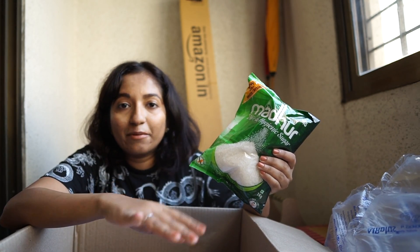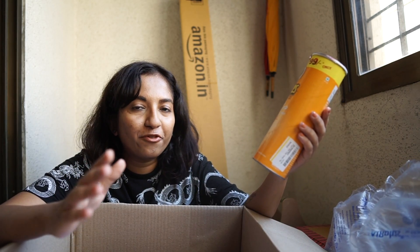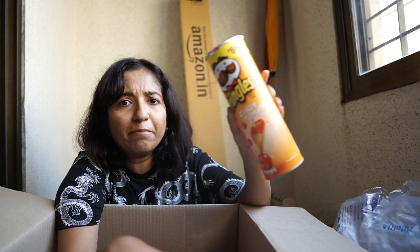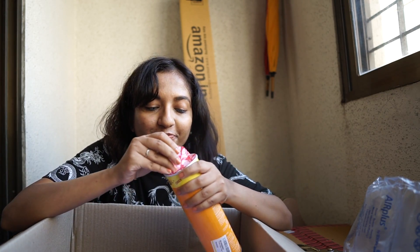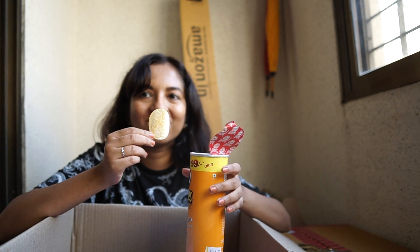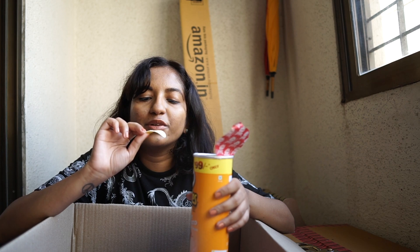I really liked the Pringles from my previous haul - the chips were mostly intact and you get quite a lot. This time I decided to try another flavor - the Zingy Tomato variant had good reviews so I figured I'd try it out. It's really nice, very crunchy and fresh, with that very distinctive Pringles flavor with a little bit of tomato. I honestly feel like you can't go wrong with Pringles - the green Sour Cream and Onion is my favorite, but really every single Pringles flavor I've tasted has been very good.